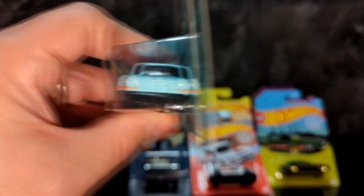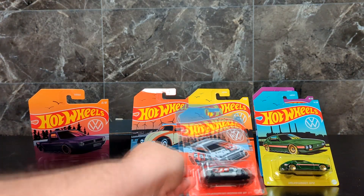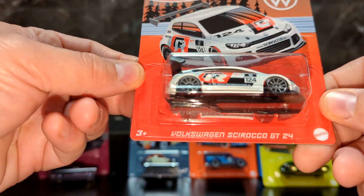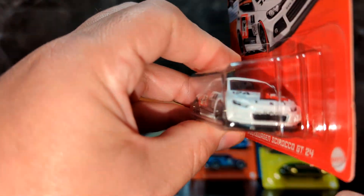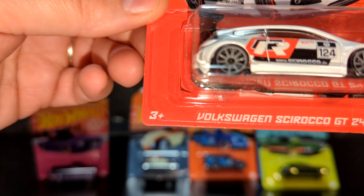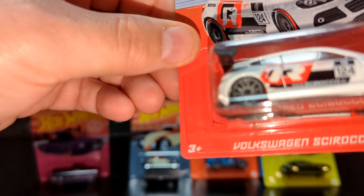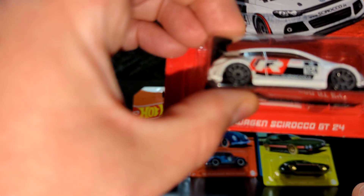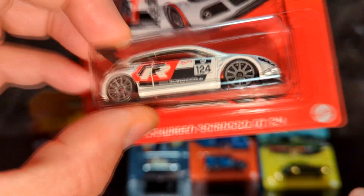This one looks pretty sharp too. This is a Volkswagen Sirocco GT — ready to go on the rally with a big spoiler on it, looks like it goes fast. A lot of good advertisers on there — Castrol, some others. Nice car, I like the weight on it.